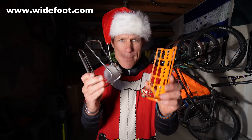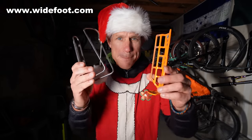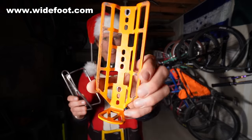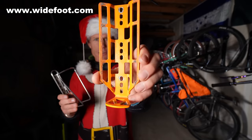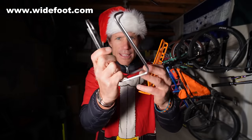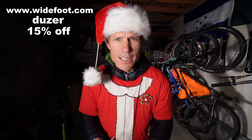I've highlighted this brand many times because I love them. They are out of Colorado — made in Colorado — and they make these awesome wide-foot bottle cages. Very durable. This size can hold big 64-ounce bottles, and this size can take Nalgene-size bottles. They make all sorts of different racks. Go check them out. The code is dozer for 15% off.